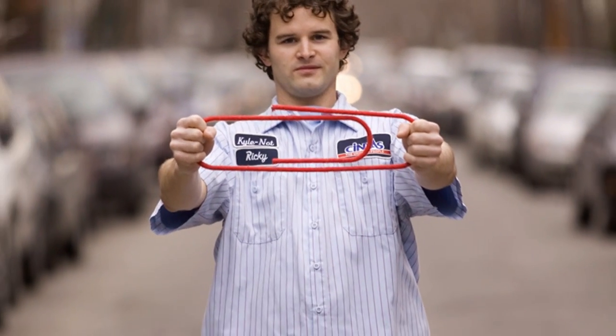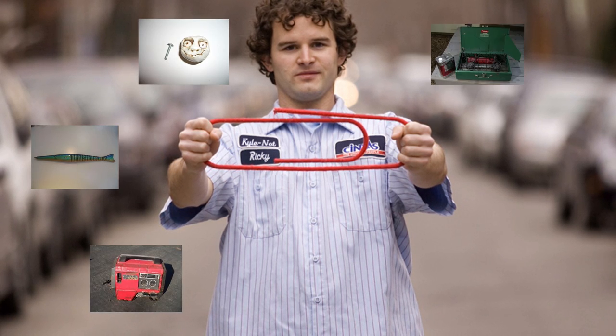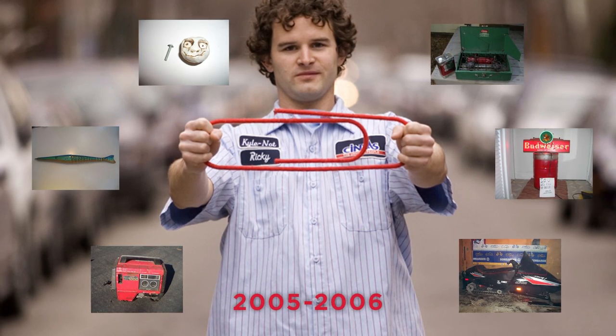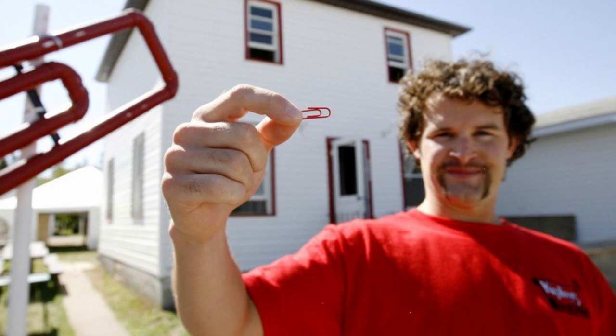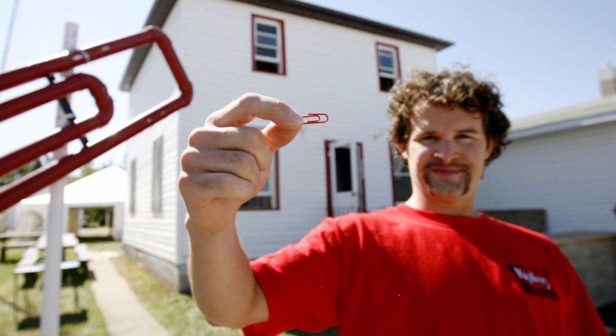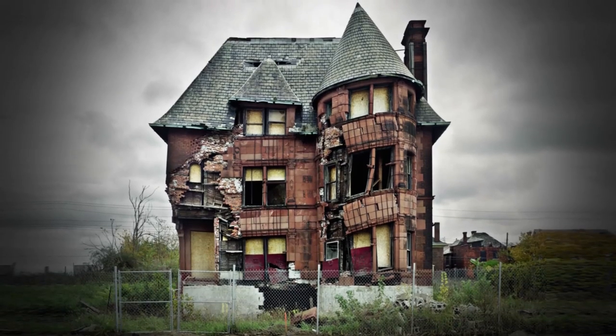Really. Canadian gentleman Kyle McDonald of Montreal took one red paperclip and via a series of 14 trades over about a year from 2005 to 2006, turned that red paperclip into a charming two-story farmhouse in Kipling, Saskatchewan. He started with a singular, stunning red paperclip — sleek and elegant, but not exactly worth the cost of a house. Not even in Detroit.